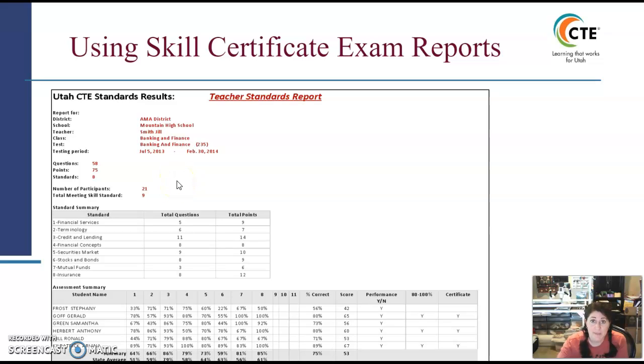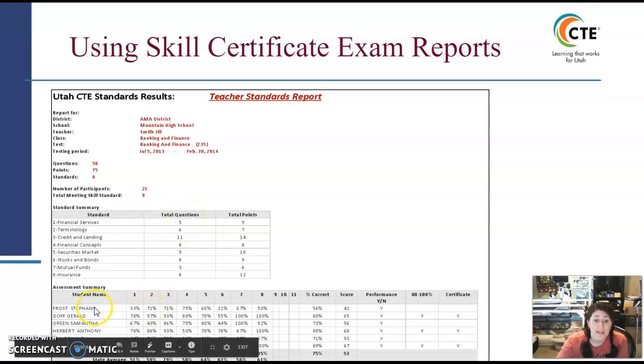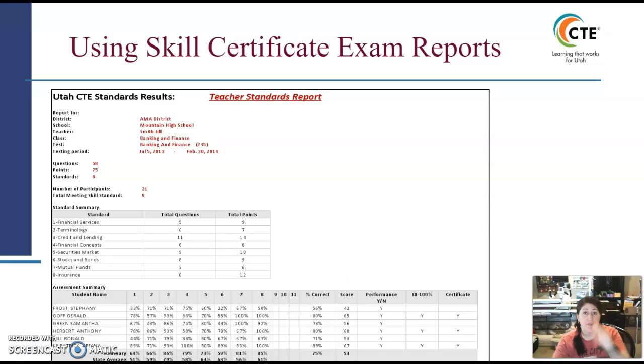When you click 'View' and adjust the class period, it pulls up results for that class. This example is from USBE for this presentation, not my actual students. It shows how many questions there were, how many points, how many standards, how many students took it, and how many passed. It also corresponds to the chart showing how many questions are asked per strand, then lists each student's performance per strand. At the bottom there's a summary bar.